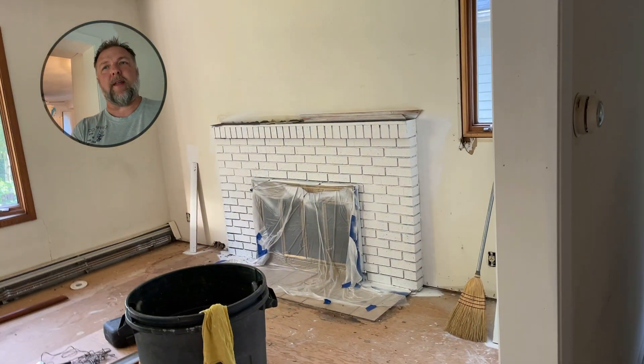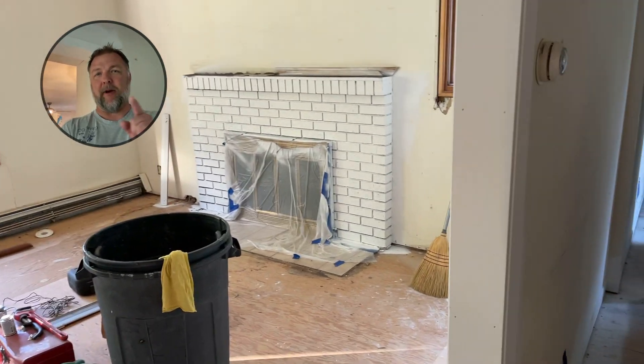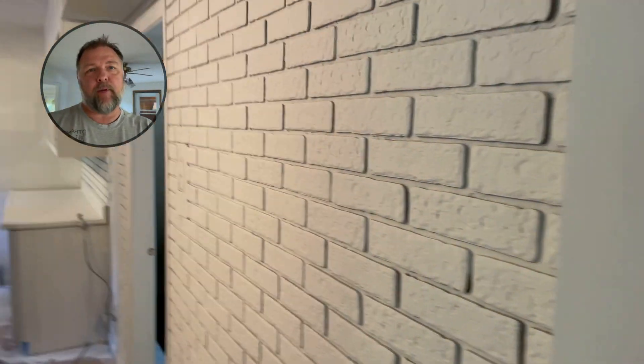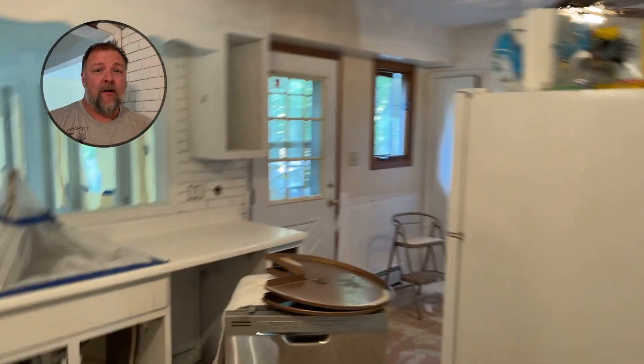We sprayed the brick. That was a nasty one — I like brick, but that was gross and ugly brick. So we cleaned it, spray primed that. And then all the fake brick, we got all that primed out. All the boxes in here are primed.